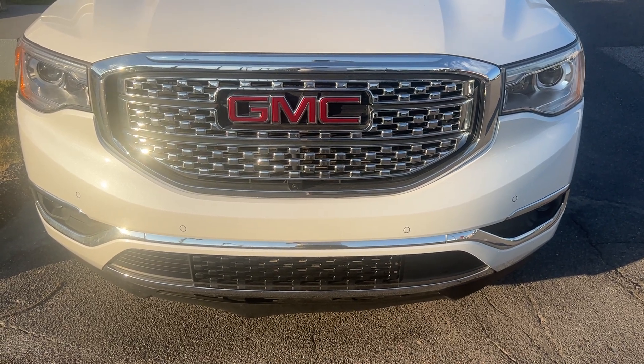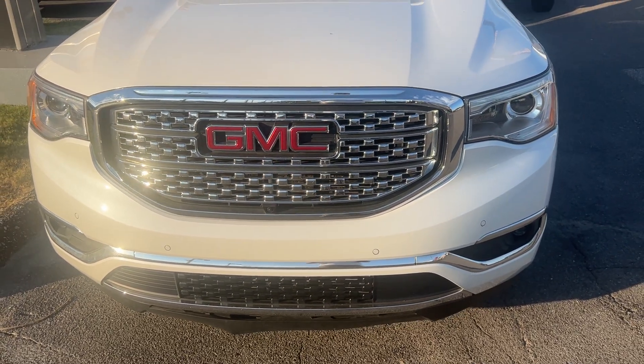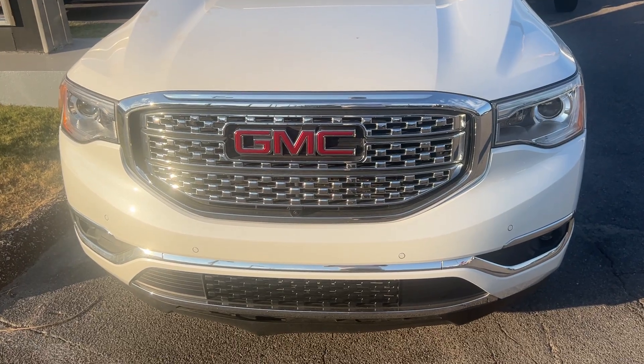Hey folks, it's Randy Boyd with Sunrise Beric GMC, 1800 Covenant Pike. Today we're taking a look at this beautiful Acadia Denali.